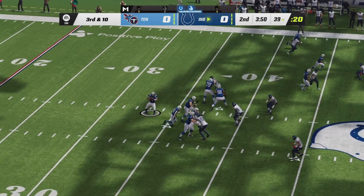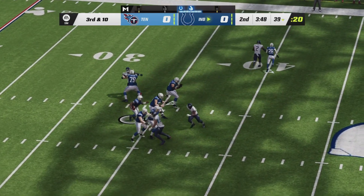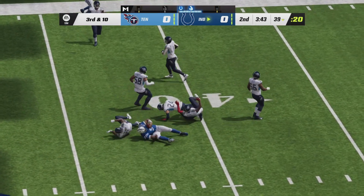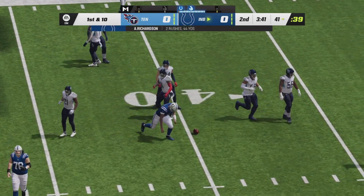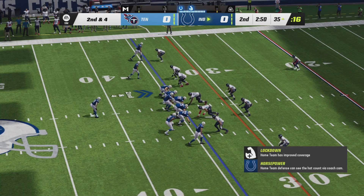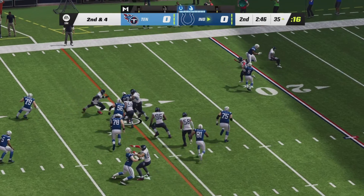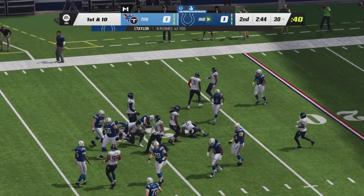Another third down scenario for the Colts, third and ten. Richardson looking to escape again up the middle, room to run yet again — Titans not sending any quarterback spies — and Richardson into Tennessee territory. Halfway through the second quarter, Taylor in the backfield on second and four, gets the handoff up the middle, looking for blocking. He's got the first down at the 30.